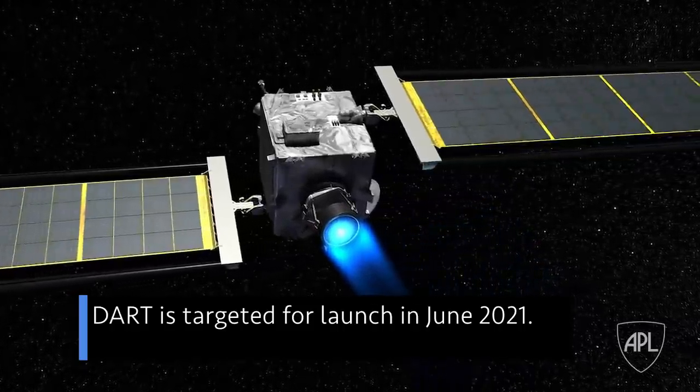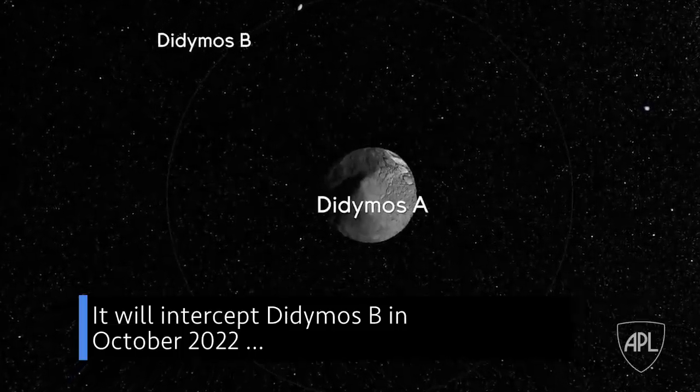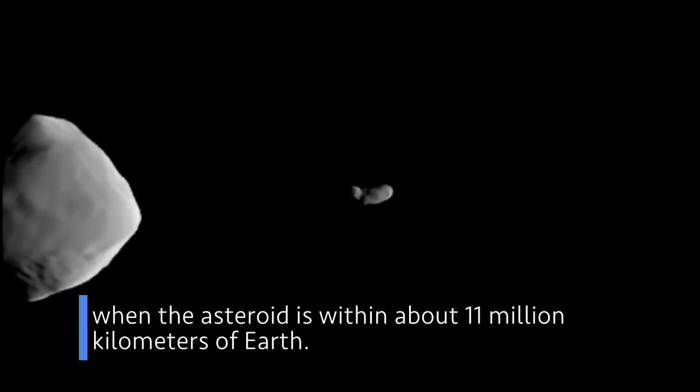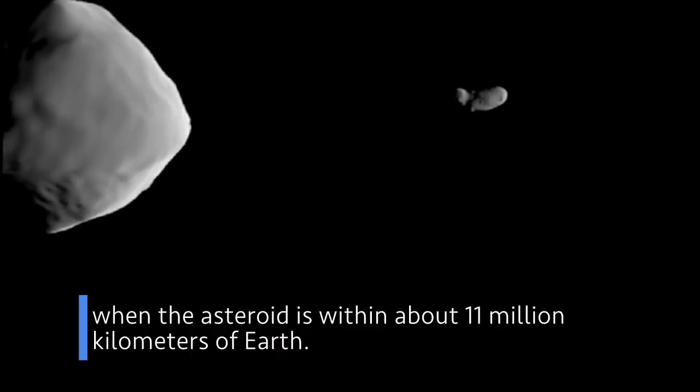DART is targeted for launch in June 2021. It will intercept Didymos B in October 2022, when the asteroid is within about 11 million kilometers of Earth.